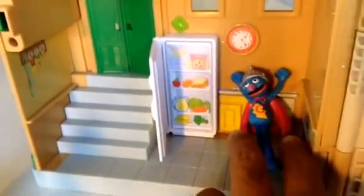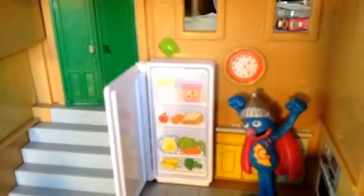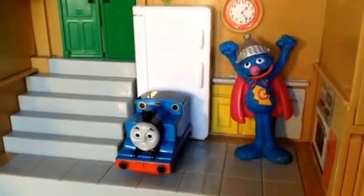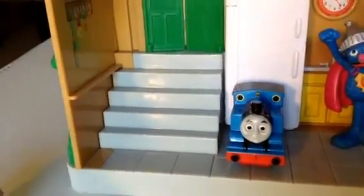Let me go ahead and show you the kitchen. Who is here in the kitchen? It's Cookie Monster! Look at the refrigerator — you can open it. Look at the tuna sandwich, some fruits and vegetables. And look who is here with Cookie Monster — Thomas the number one tank engine!